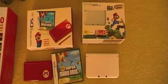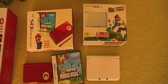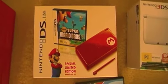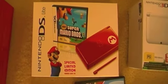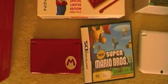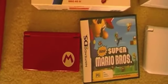Continuing on with my Mario theme — the next two. This is my most recent addition to my system collection: it's the special limited edition Mario Red DS Lite. Thanks a lot Kevin for this, I really appreciate it. Here's the box, the system, and the game.